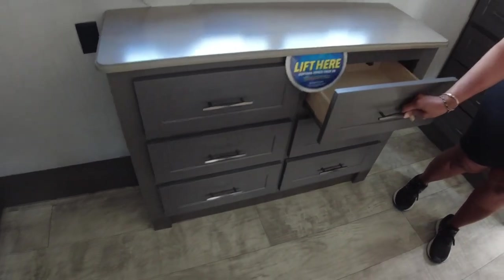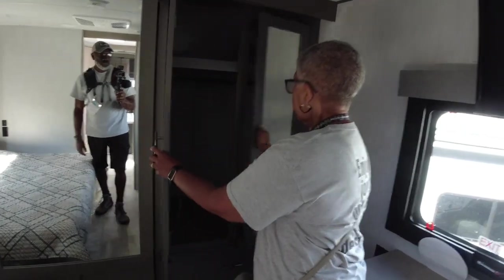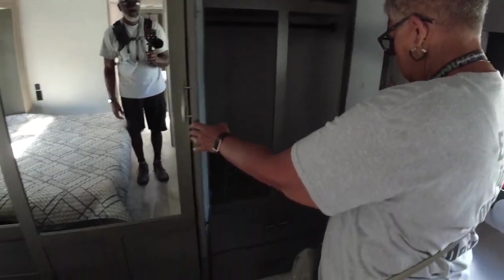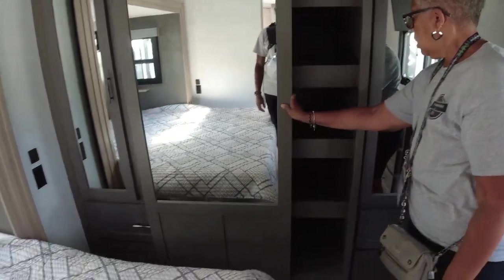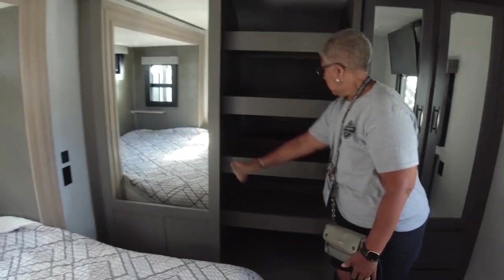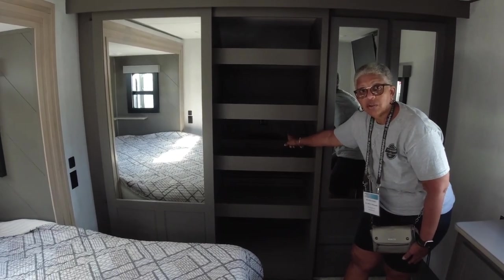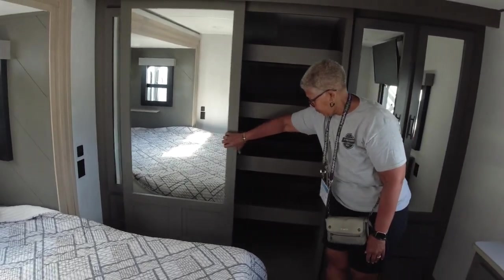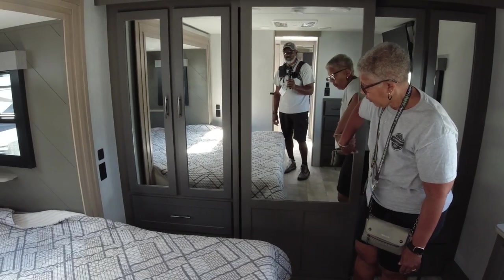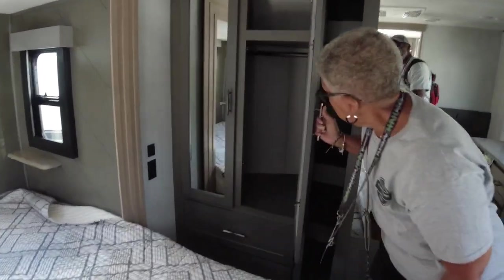More hidden storage space and more drawers. There's a huge closet! The slide is nice. The washer and dryer hookup is in the back, so if you need a washer and dryer, the hookups are there. And even more storage.